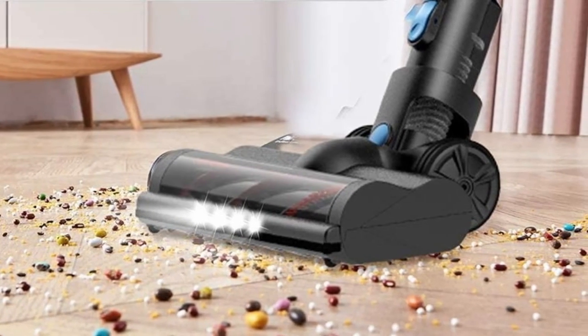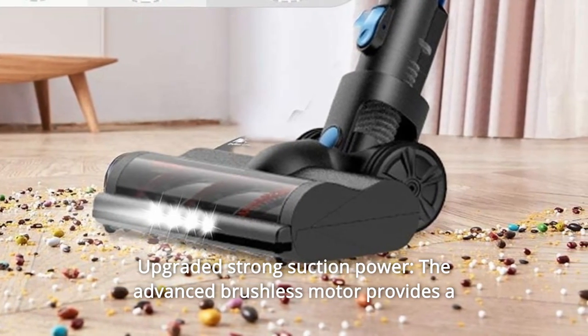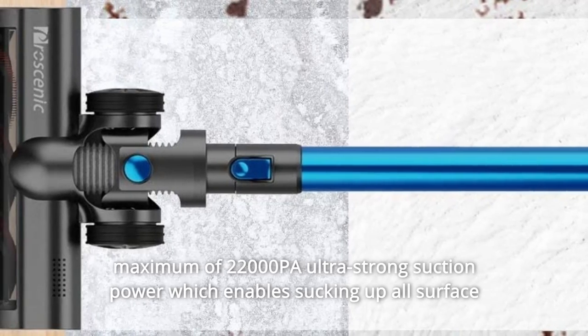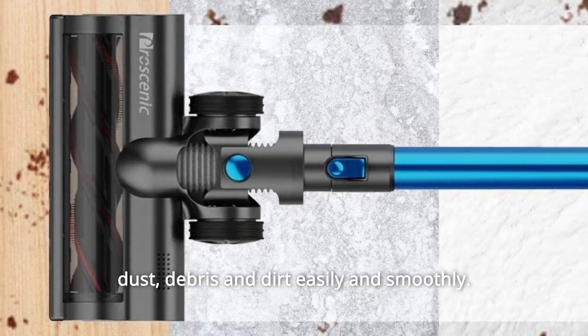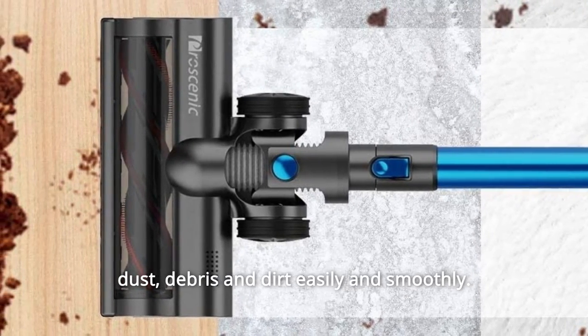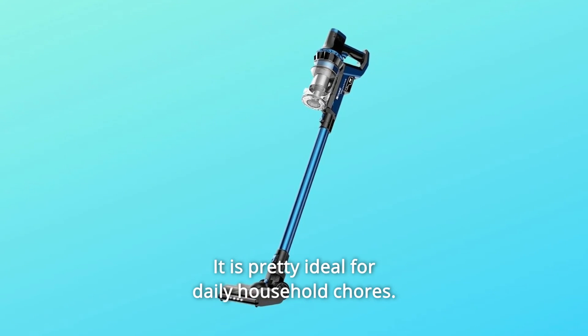Number 5: Upgraded Strong Suction Power. The advanced brushless motor provides a maximum of 22,000 Pa ultra-strong suction power, which enables sucking up all surface dust, debris, and dirt easily and smoothly. It is pretty ideal for daily household chores.